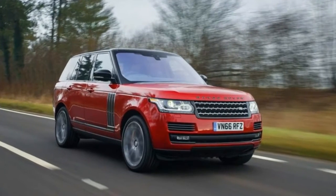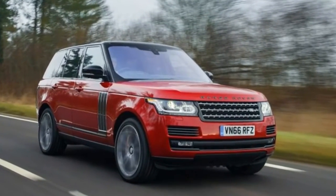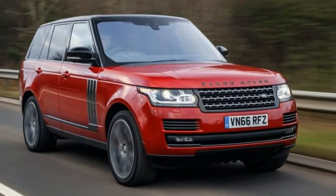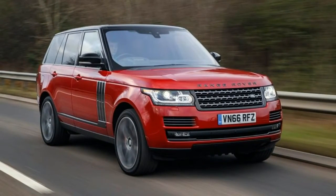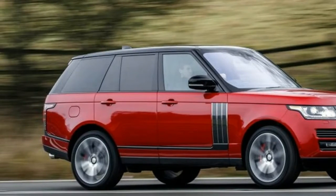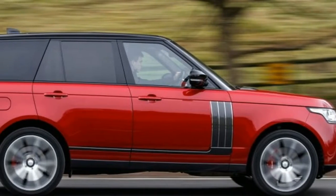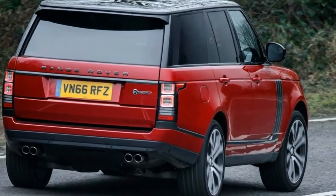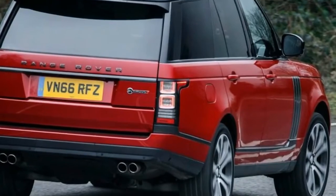The Range Rover SV Autobiography Dynamic was built for buyers who seek a luxuriously appointed SUV with enhanced performance capabilities. Rather than leave this tiny subset of buyers looking upmarket toward the Bentley Bentayga for a premium performance full-size SUV fix, Land Rover turned to SVO to create and assemble the Range Rover SV Autobiography Dynamic — a Gentleman's Express.